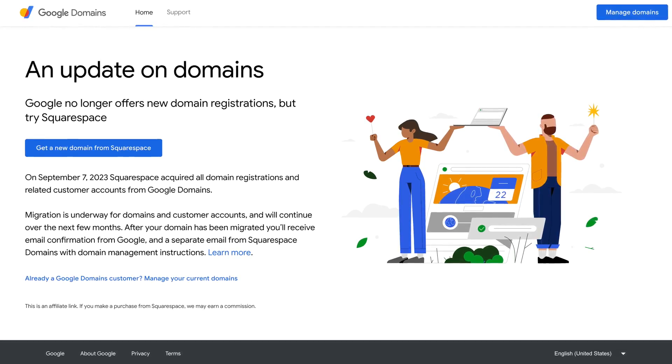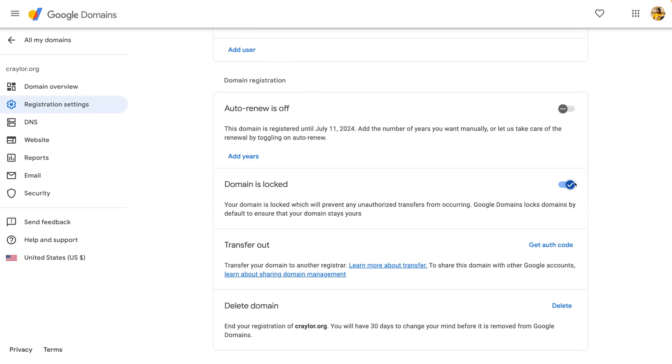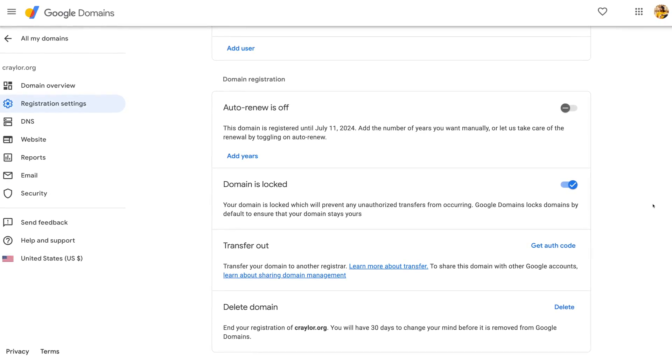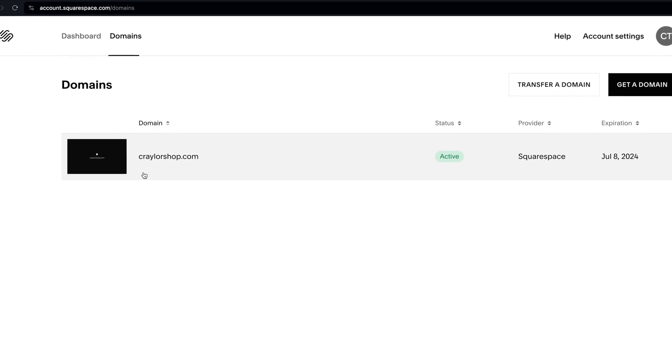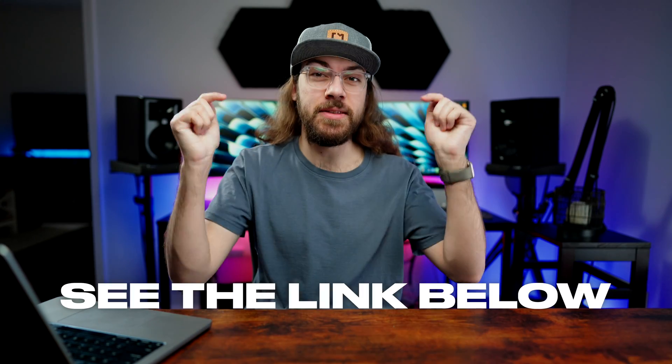As of the filming of this video, if you are a former Google Domains customer, you will need to transfer your domain to Porkbun from the Google Domains panel. I'm going to show you how to transfer from the Squarespace panel today, since Squarespace will be migrating customers to their dashboard any day now. But if you're watching this before that transition, you may need to transfer from the Google management panel. The steps are very similar, and I've got a full step-by-step guide linked below.